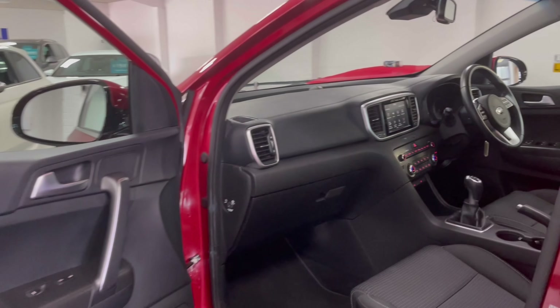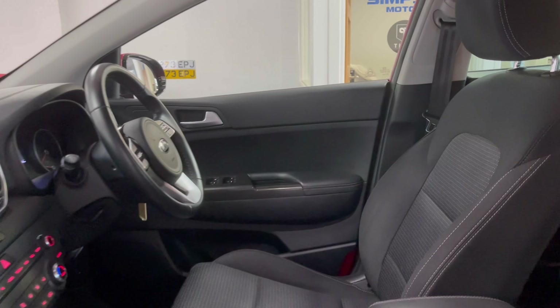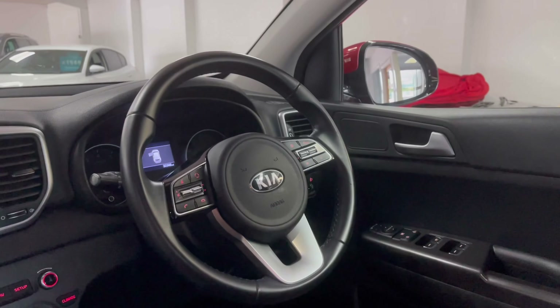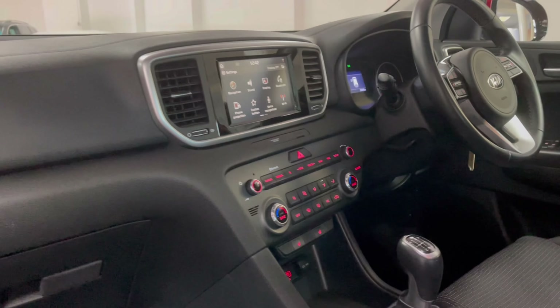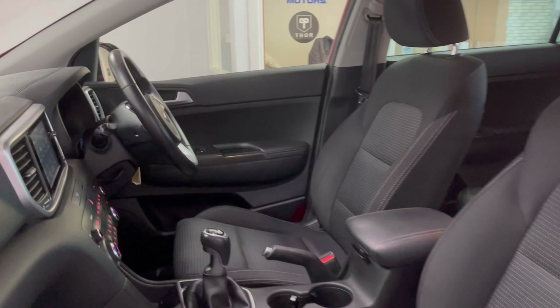Taking a look inside you'll see the all black interior. There's a leather multi-function steering wheel. As I said, this does come quite well specced, and inside you've got dual climate control, heated seats, USB input for media, cruise control, automatic wipers and lights, lane departure warning, and electric folding mirrors.